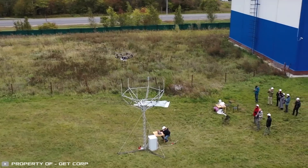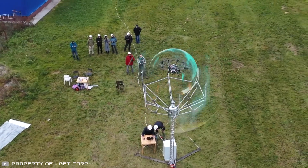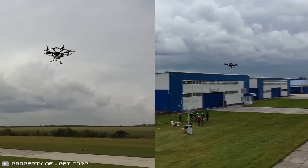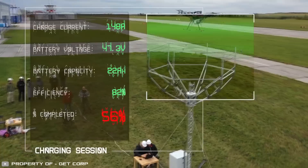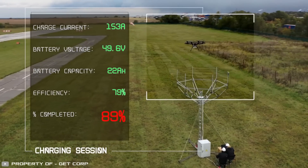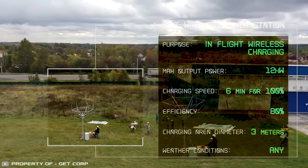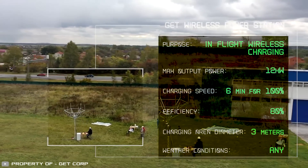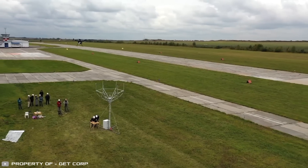The station has poles connected by wires. Within this setup, an electromagnetic field is created. When a drone flies over it, it receives energy through a built-in receiver. By staying in this electromagnetic cloud for 8 minutes, a drone can charge for another 30 minutes of flight. The wireless charging station can transfer up to 12 kilowatts with 80% efficiency. Multiple drones can charge in the cloud at the same time.